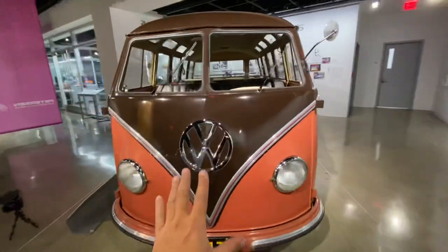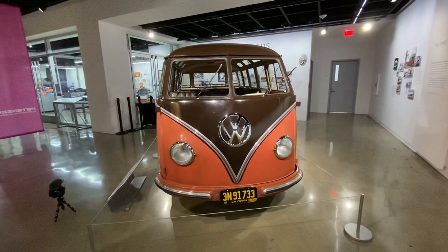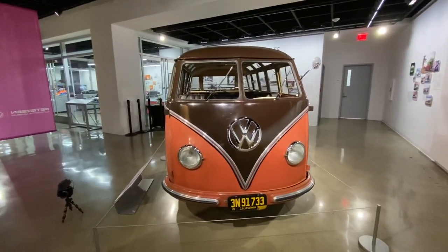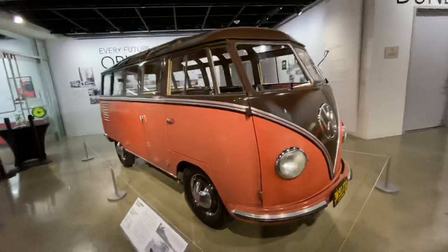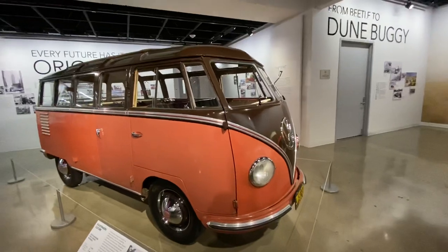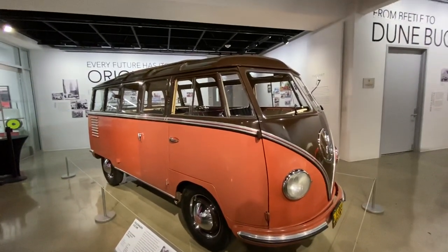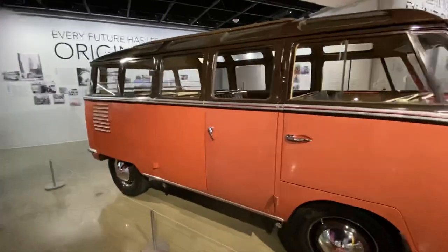So this one, in this condition, is probably a $300,000 vehicle right here. I would love to find out who owns it. I don't think the museum owns it — I'm sure someone donated it or loaned it. That's my best guess.